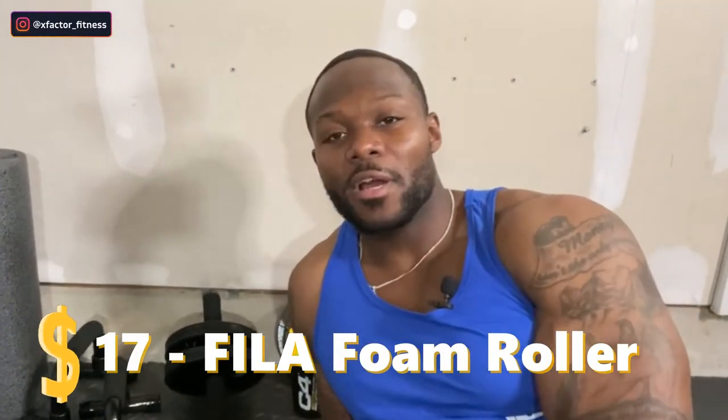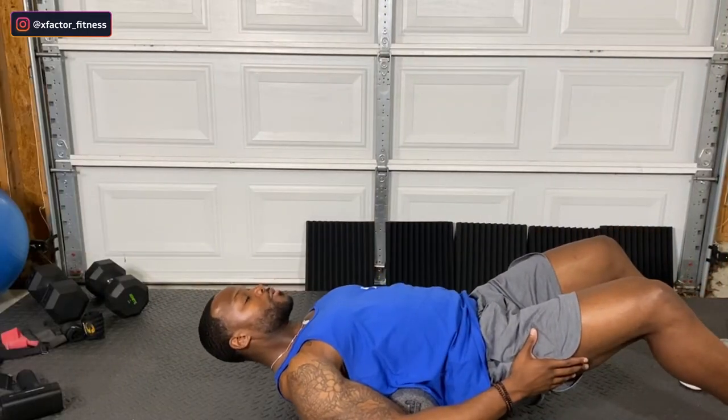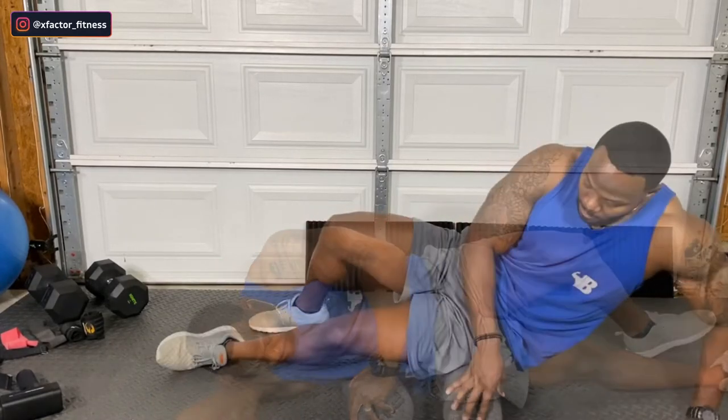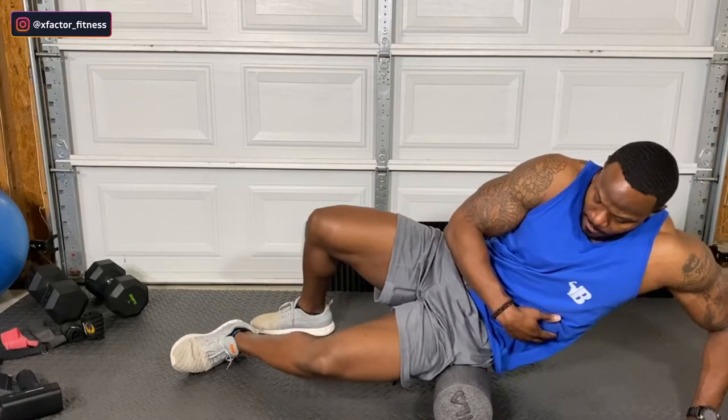Right here I also have a foam roller — definitely good for recovery. You can foam roll before your workout, maybe five minutes, but not too much because you don't want to loosen up your body too much with that type of stretching. I take a more dynamic approach to warming up — I like to walk on the treadmill and get the mobility right. I mainly use foam rolling post-workout to relax, stretch my muscles out, and get ready for the recovery phase.